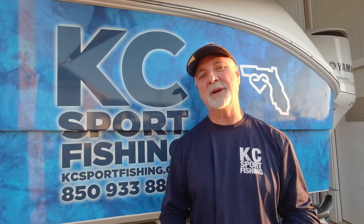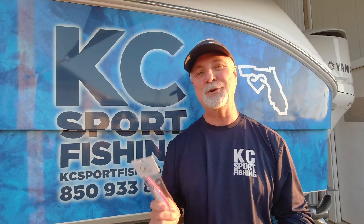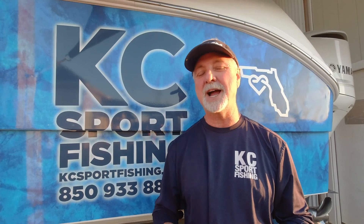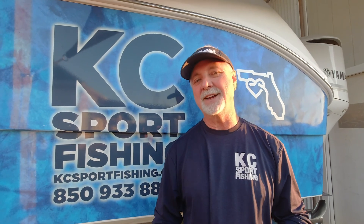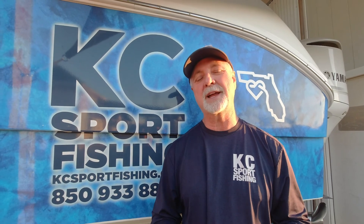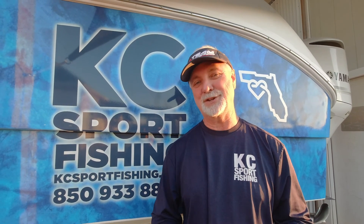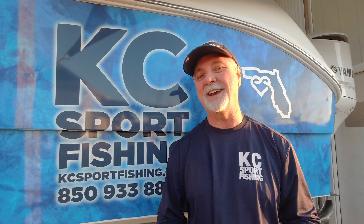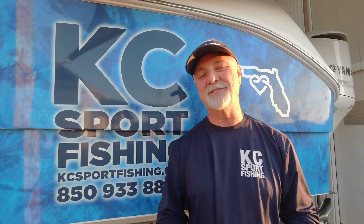So if you want to know more about slow pitch jigging, get in touch with Johnny Jigs. They're on YouTube, but you can get their website or call them directly down in Pompano Beach. You can find us at kcsportfishing.com — we're on Facebook and we're on Instagram. But if you want to try it, come go fishing with us. We're looking forward to trying it out and I know it's going to be a whole lot of fun. And until then, I wish you good fishing.